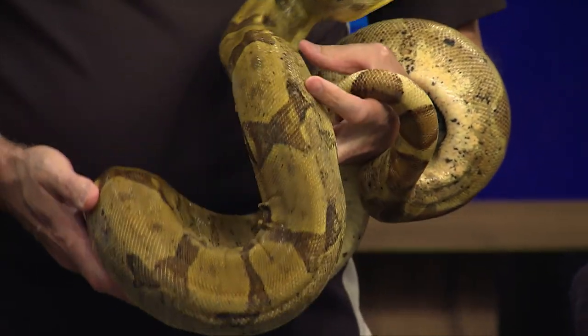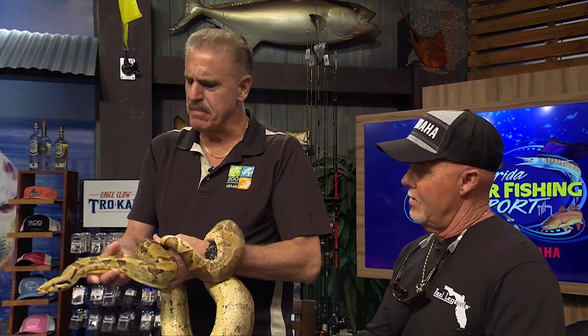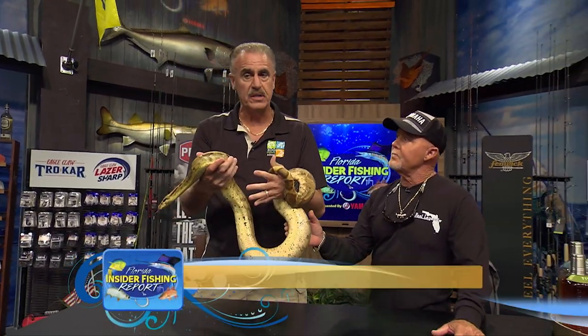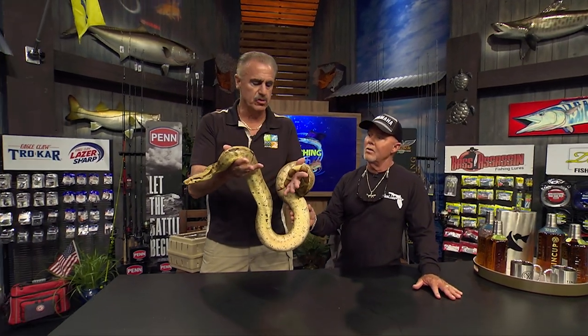One of the big differences is that boas give birth to live babies — they don't lay eggs. Pythons lay eggs. This is a medium-sized one; these things can get to be 15 feet long. They're not venomous. What I want to tell all the kids out there is just because you see me holding this, never ever approach a snake in the wild. Snakes are more afraid of you than you are of them. If you see a snake, just go the other way — the snake will go the other way too. Most of them are not venomous. This is a constrictor.